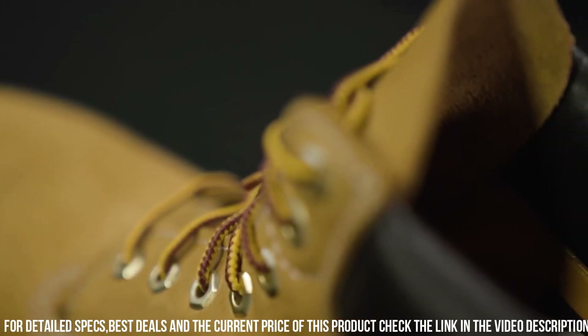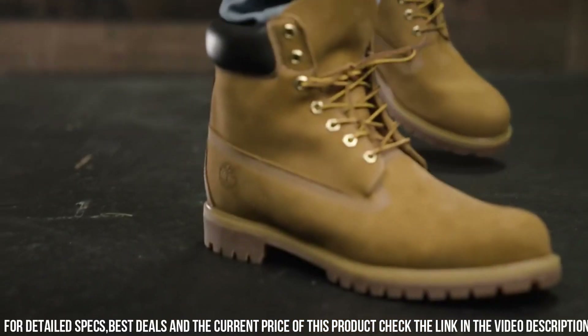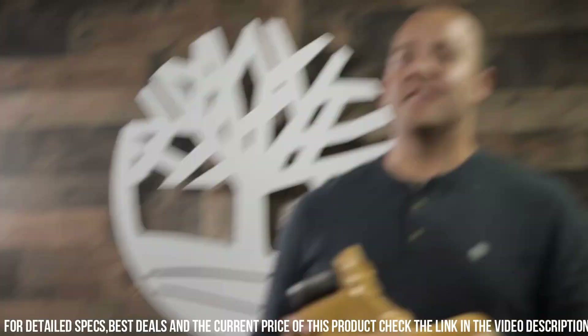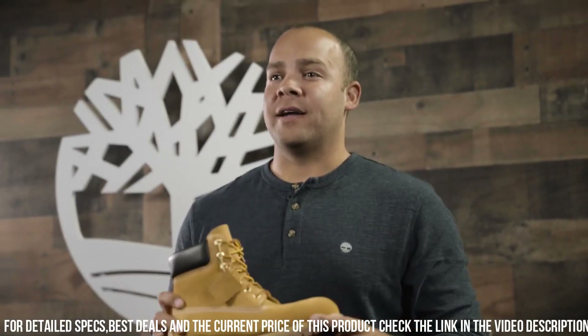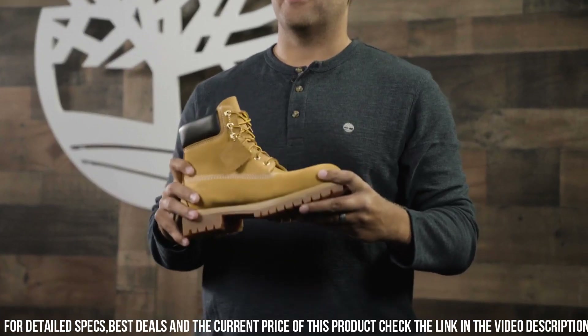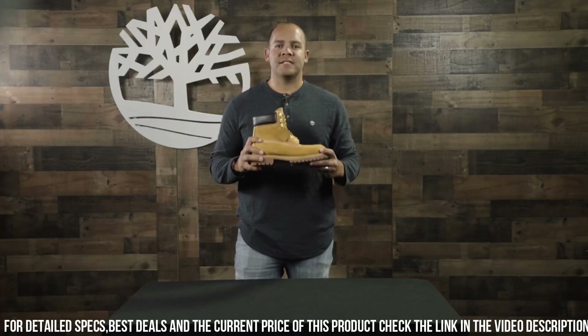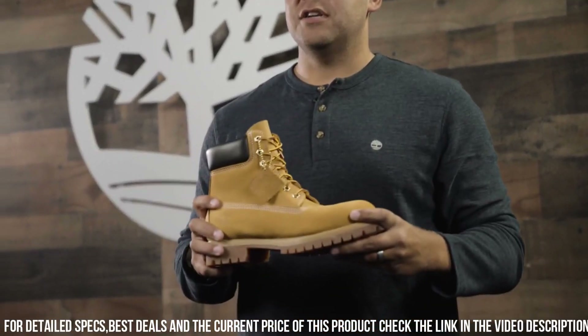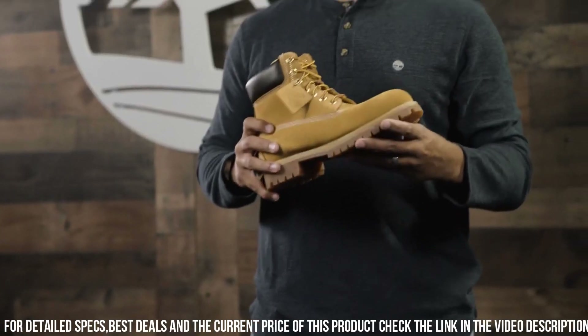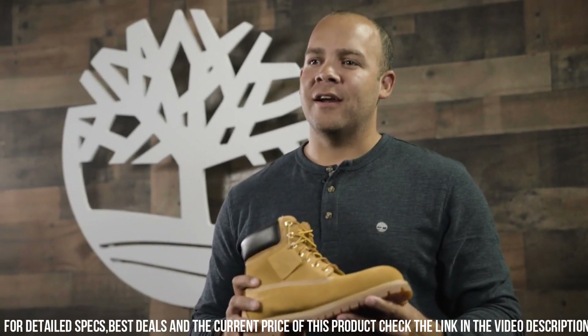The anti-fatigue footbed provides exceptional support and cushioning, reducing fatigue during long hours on your feet. With a durable rubber lug outsole, these boots offer superior traction on various terrains. The classic design and rugged durability make them a versatile choice for any occasion.